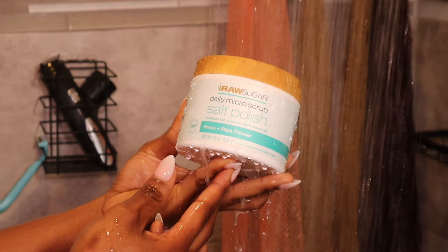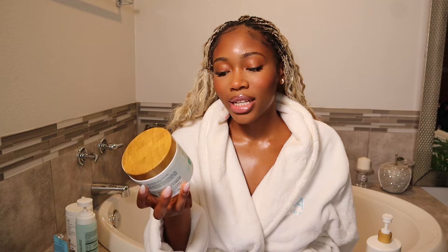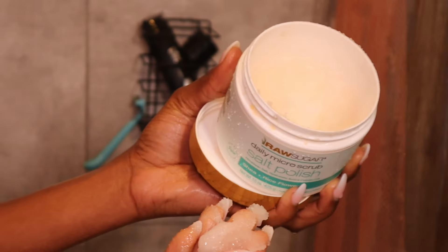Using a body scrub every day might seem like a lot, so it's actually a daily scrub - this is also from Raw Sugar. It's their daily micro scrub salt polish. It has Himalayan salt, hyaluronic acid, and coconut oil. I use the shea and rice flower scent. Once you use the body scrub you can feel your skin kind of moisturizing - it's a little weird texture-wise but I love it because I know my skin is getting moisture and nourishment straight from the scrub.